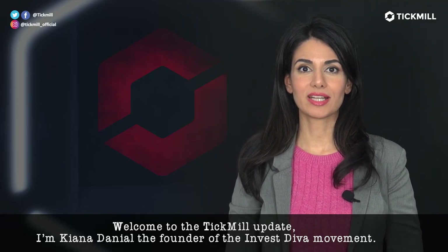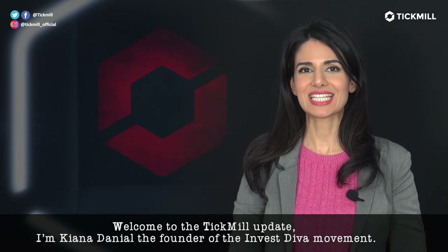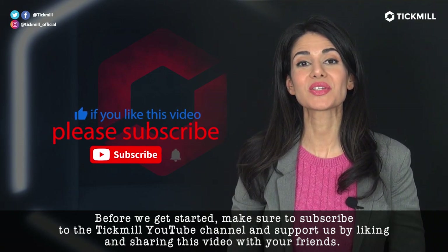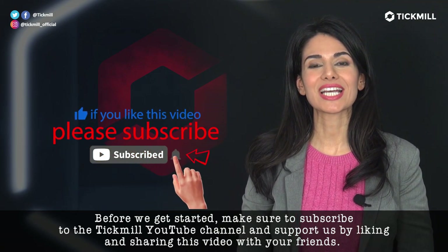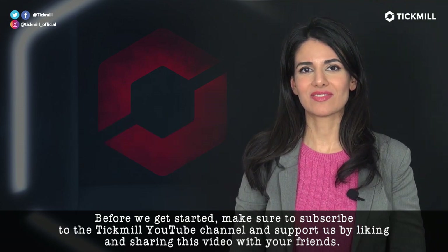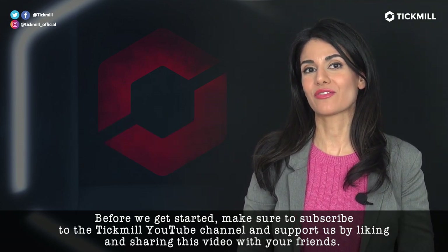Welcome to the Tickmill Update. I'm Kiana Danielle, the founder of the Invest Diva Movement. Before we get started, make sure that you're subscribed to the Tickmill YouTube channel and support us by liking and sharing this video with your Forex trading friends.